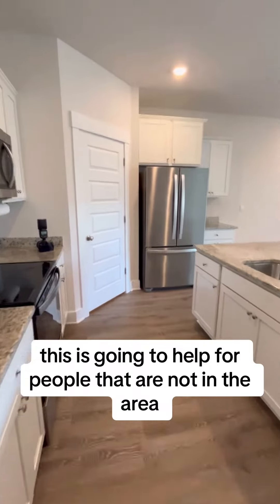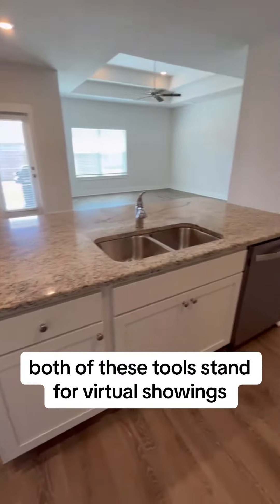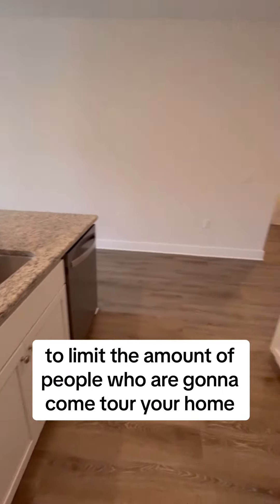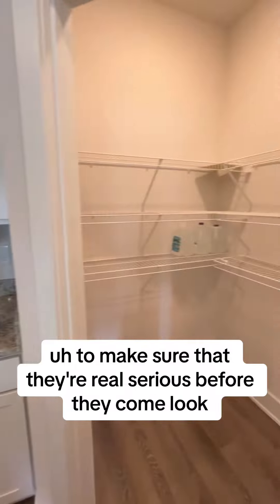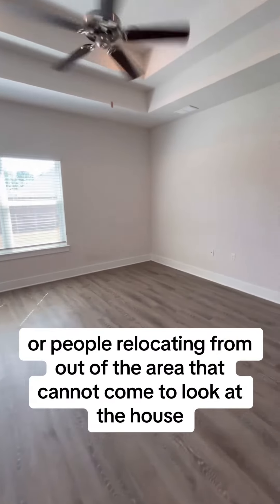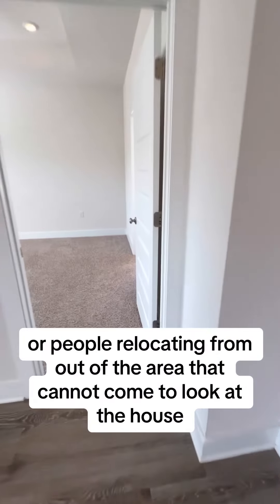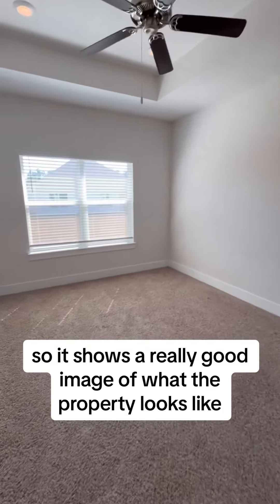This is going to help for people that are not in the area. Both of these tools stand for virtual showings to limit the amount of people who are going to come tour your home, to make sure that they're really serious before they come look. And for those like military, especially in our town, people relocating from out of the area that cannot come to look at the house — it shows a really good image of what the property looks like.